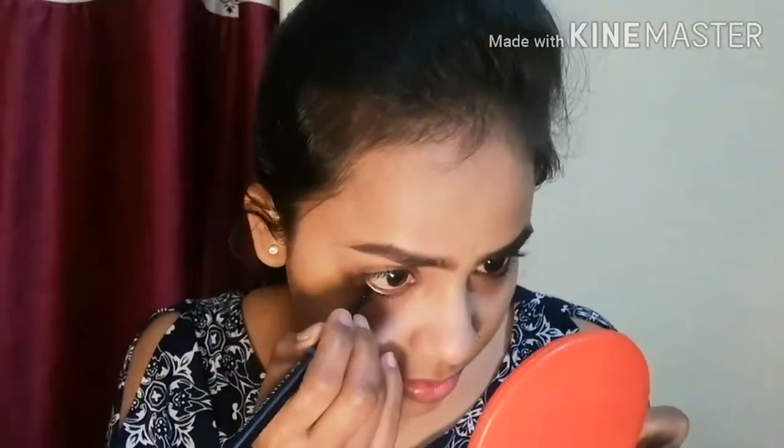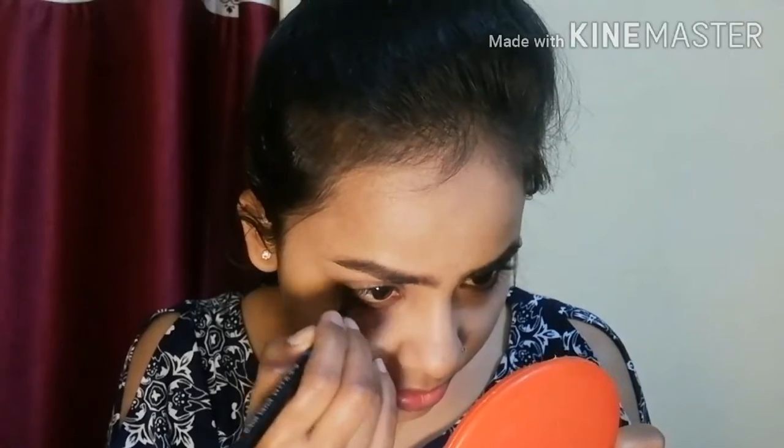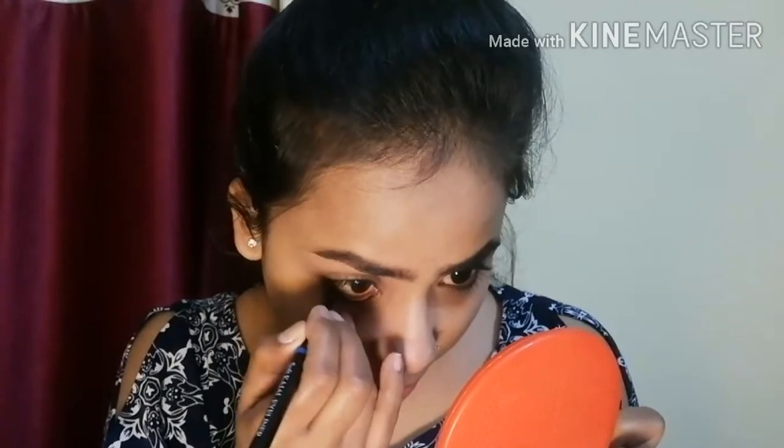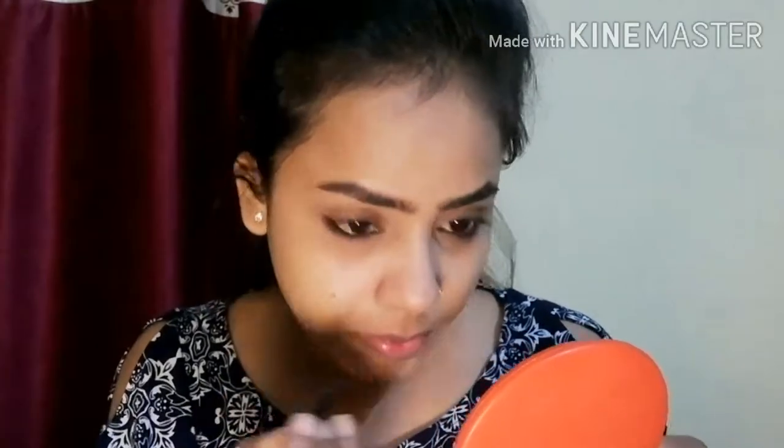After setting my brows, I am applying kajal. I am using Blue Heaven's dark black kajal. I have uploaded a proper video on my channel — I will give a link in the description below. I apply it on my waterline. I don't apply it every day, but when I feel my kajal needs refreshing, I put it on.